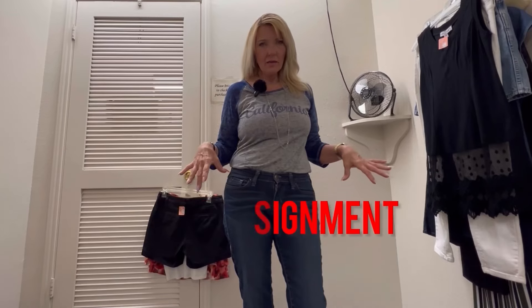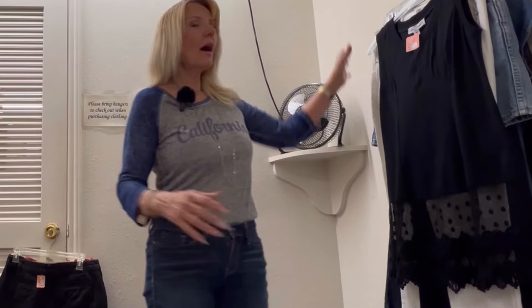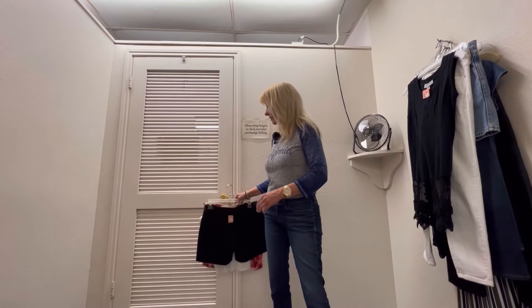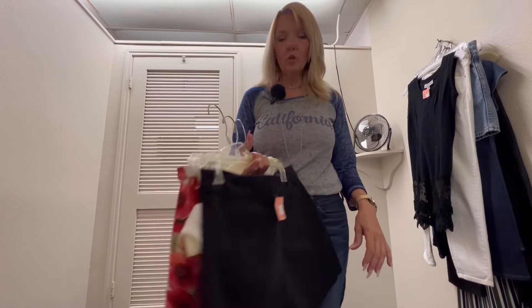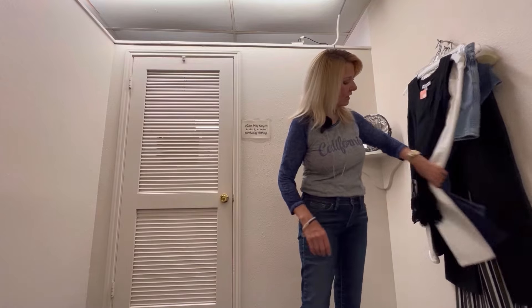Hi guys! I am in the dressing room downtown. I have so many things I want to try on. Everything I have on today is thrifted too, except for my shoes. I just wanted to show you what all I got: a hippie skirt, a cute little top, and some black shorts, and a bunch more things. So I'm going to start trying everything on.